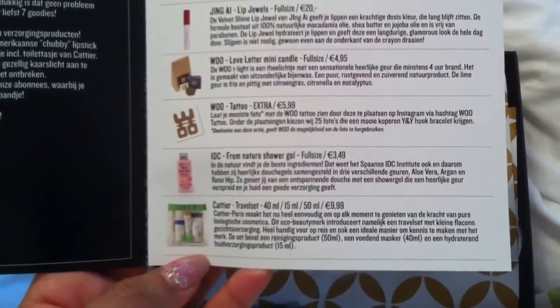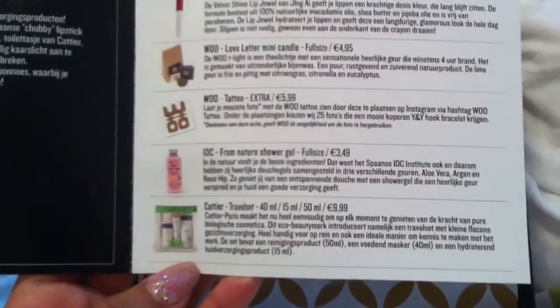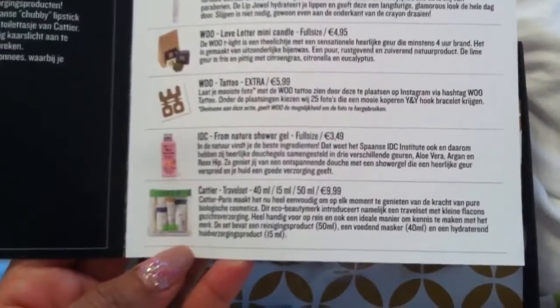Wu Tattoo. Apparently it's a body tattoo. It's an extra. IOC from Nature Shower Gel — it's organic. And the candle is also organic.